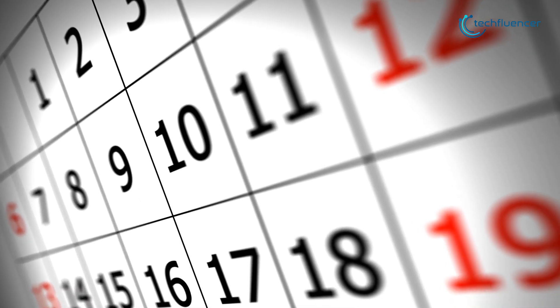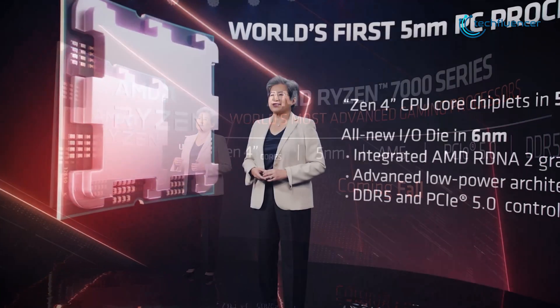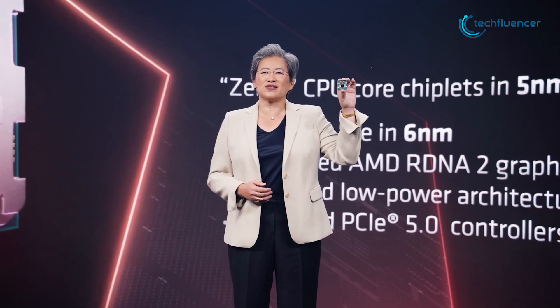As of now, there are no confirmed release dates for the 7000 series chips yet, but AMD has announced that we will get to see them by Fall of this year. We will be back again with more updates on AMD's 7000 series desktop chips as soon as they hit the shelves.